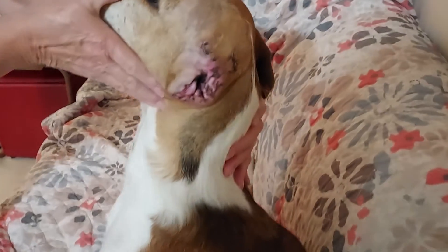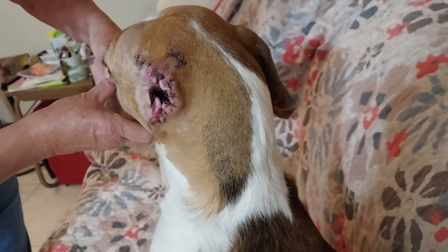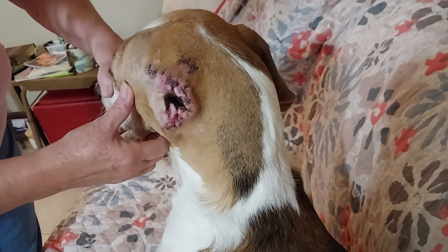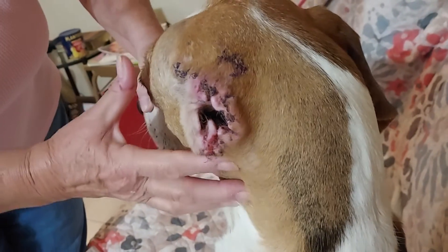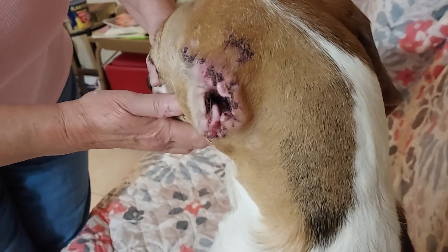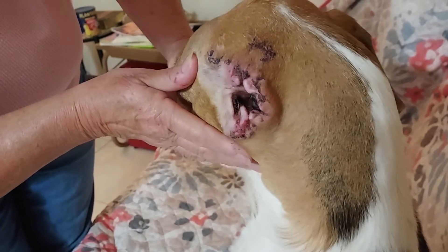I think it's healed up quite well. There's been no infection, nothing concerning. There's a little redness to it — I think part of that is from this flap rubbing on it, probably irritating it right there.